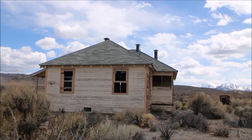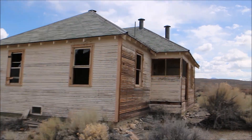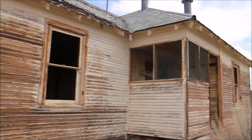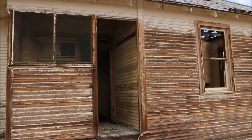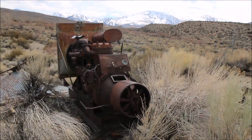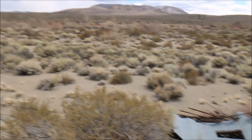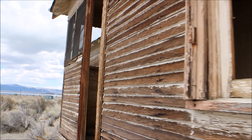So this is an abandoned house. Let's have a quick look inside. Sounds like there's pigeons inside. I'll film the outside afterwards. First, let's go inside.